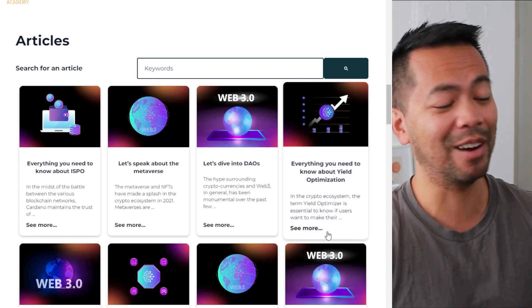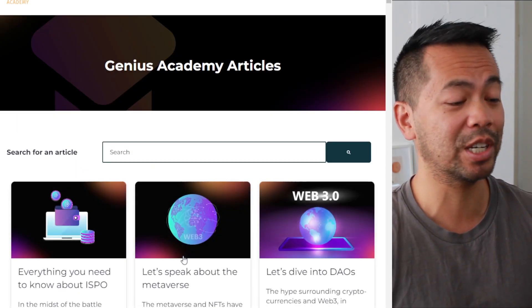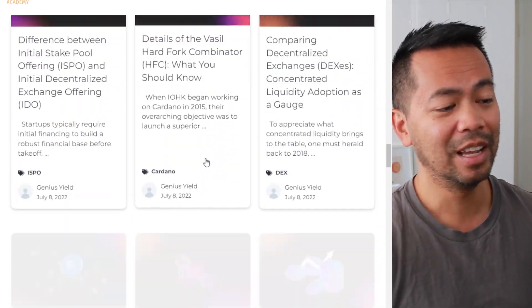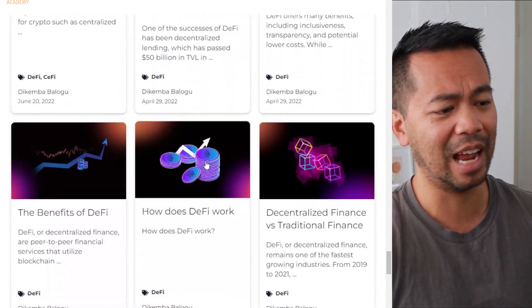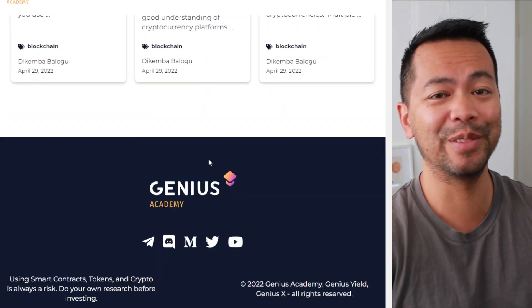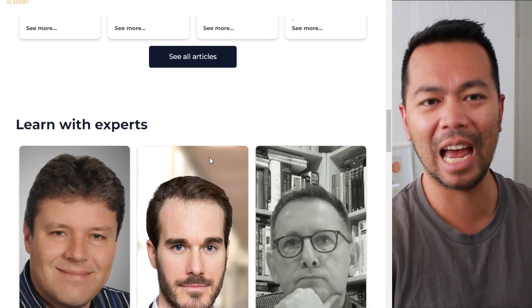They have a huge amount of articles going through all sorts of different aspects around blockchain, technologies, and things being built on the blockchain. You can crawl through this for ages — they started writing back in April, so there's a lot of material there. Take your time and go through all these resources. Absolutely brilliant.